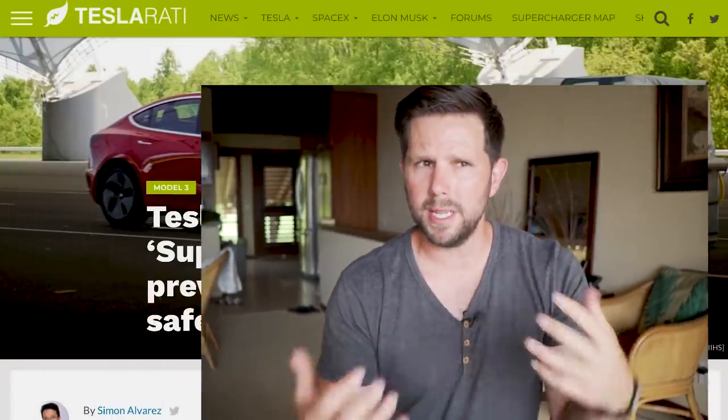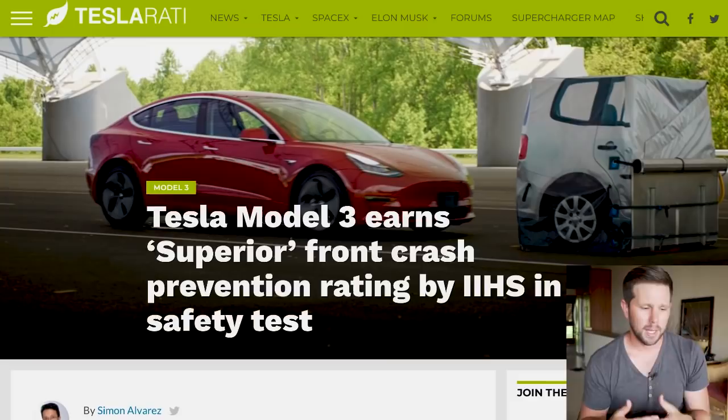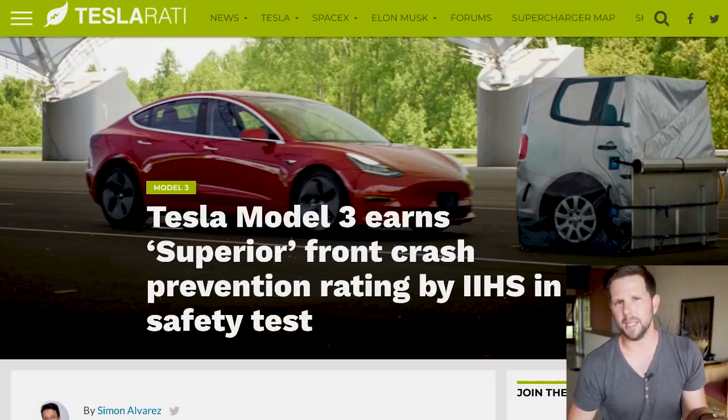I'm answering a question that a lot of you guys voted on: how does the front crash avoidance on Teslas hold up? How does it actually work? Because that crash that just happened in Utah seemed to not work — she slammed into the back of a truck going 60 miles per hour. So what's going on? How come it's not working? It should prevent that, right? Well, not exactly.